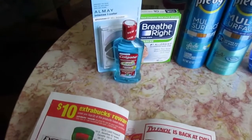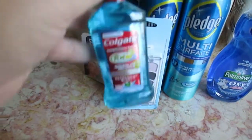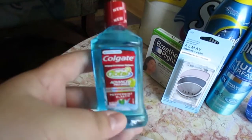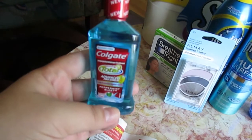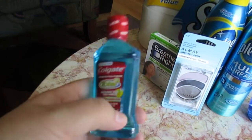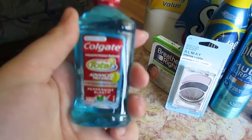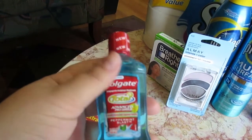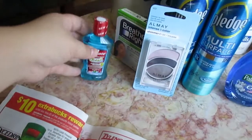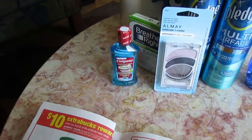Next, they had a Colgate deal from the Redbox coupon machine. They're tiny — 60 milliliters — but they're good to keep in your bag. If you're in a jam and need fresh breath, just use this real quick. Great for a school bag, purse, or work bag, and you can refill them with your regular mouthwash. These were $0.99 and the coupon machine gives you a $0.50 off coupon, so they came out to $0.49.